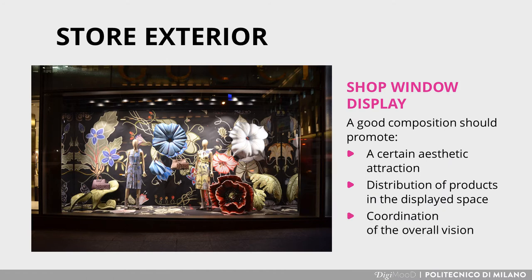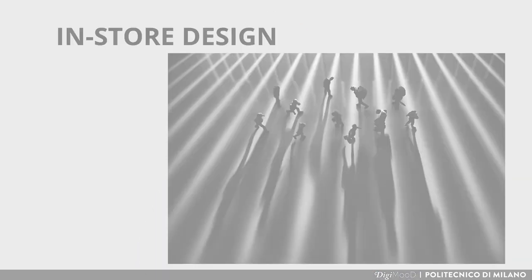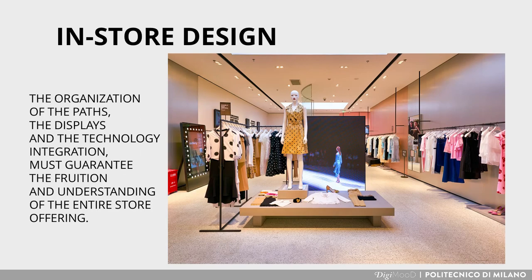Coordination of the overall vision and visual link between one shop window and another is important in the case of a multi-window store. As far as store design is concerned, visual merchandising takes place through strongly interrelated operations: store layout, merchandising planning and display design. The organization of displays and technology integration must guarantee the fruition and understanding of the entire store offering.